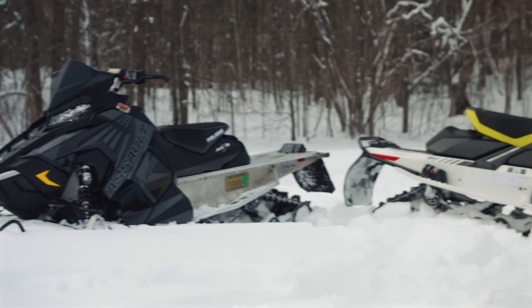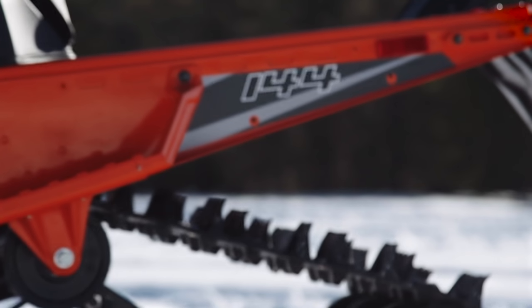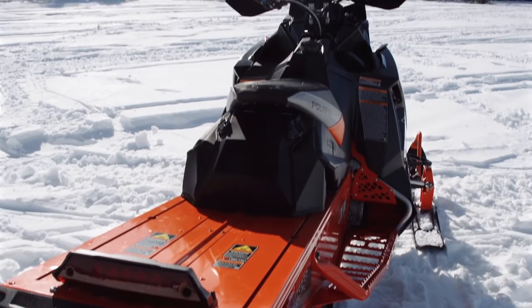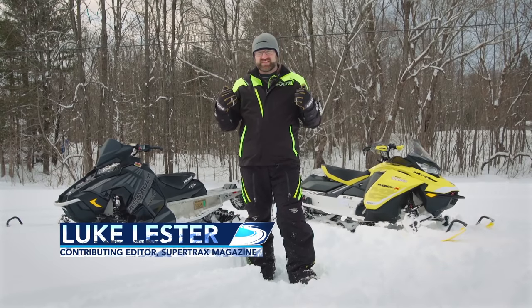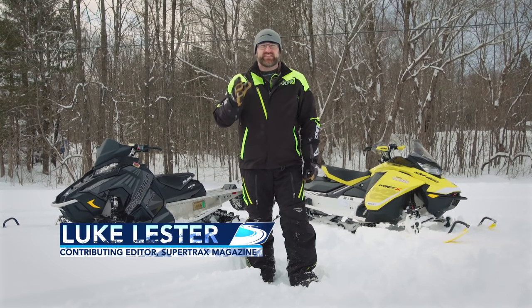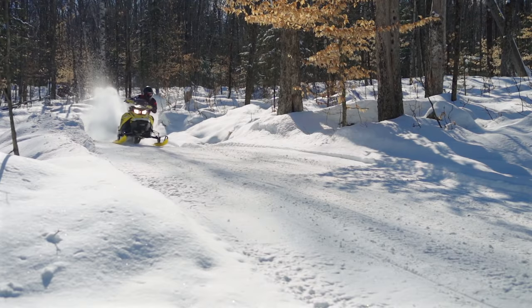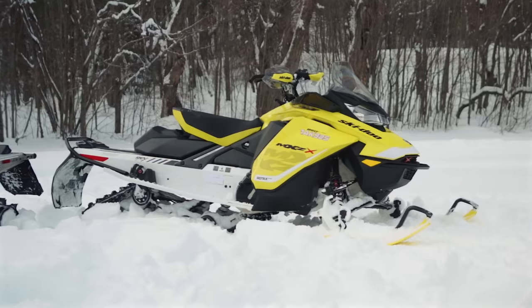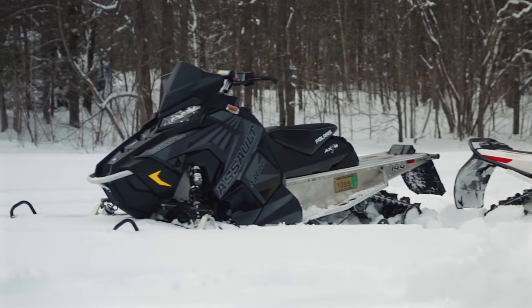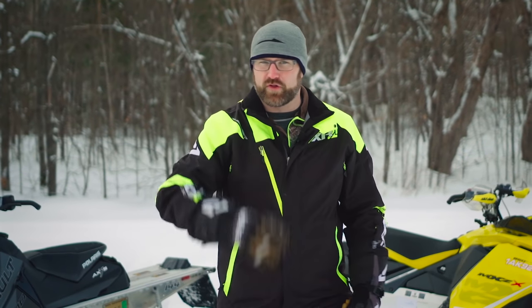This leaves us with the Polaris Switchback Assault 800 and Ski-Doo's MXZX 850. And before I go any further, I need to say the results of our evaluation of these two sleds is unprecedented in Real World Sled of the Year history. When all of the category scores were tallied, both of these sleds came away with the same number of points — it was an even tie. That's never happened before. It's been close in the past, but never a tie. We had promised ourselves many years ago that we wouldn't allow for a tie in this competition. The sled that wins the most individual categories of evaluation will break the tie and come out on top.